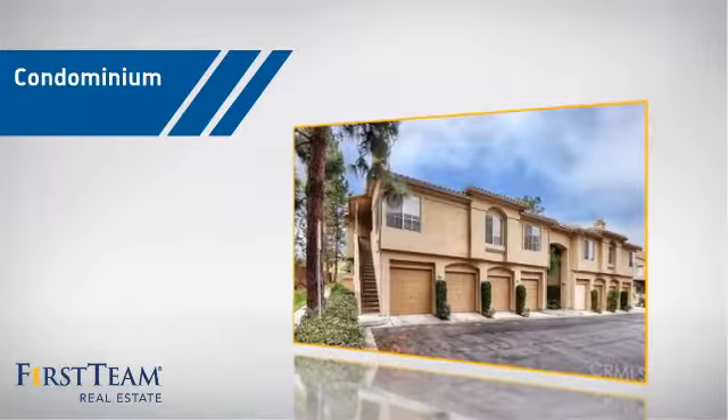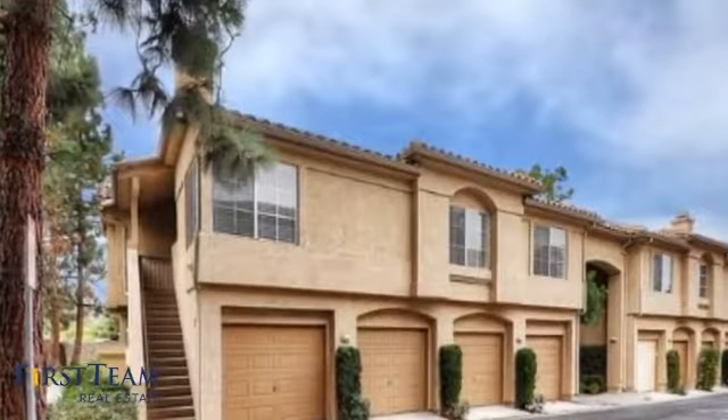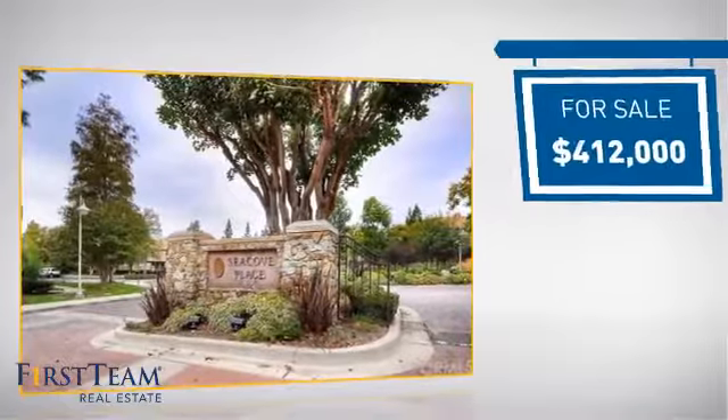This condominium is a great choice for those who want the privacy and easy maintenance of condo living, and it's located in this area. Currently listed at just over $400,000.